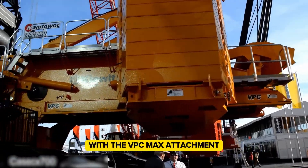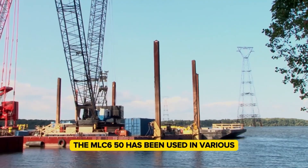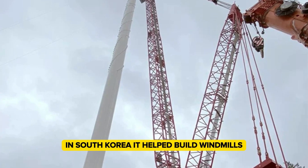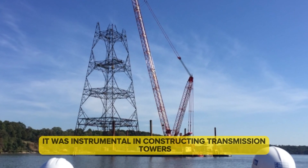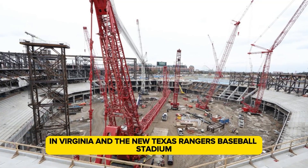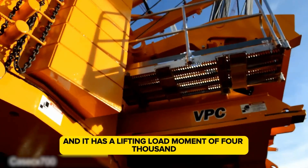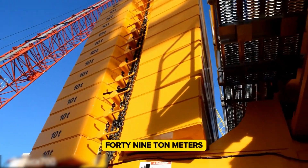With the VPC-Max attachment, the crane's maximum lifting capacity can be increased to 700 tons. The MLC-650 has been used in various significant projects around the world: in South Korea it helped build windmills, in Australia it was used for tunnel boring machines, and in the United States it was instrumental in constructing transmission towers in Virginia and the new Texas Rangers baseball stadium, which opened in May 2020. The crane's main boom reaches 104 meters, and it has a lifting load moment of 4,199 to 9,049 ton meters.